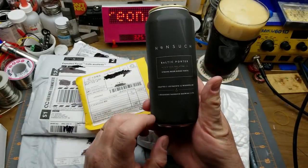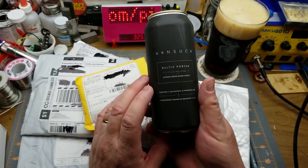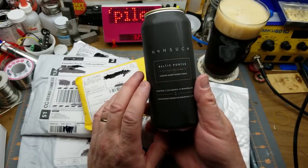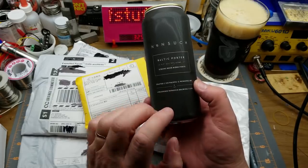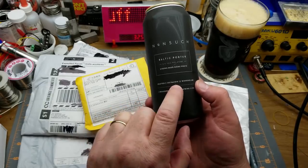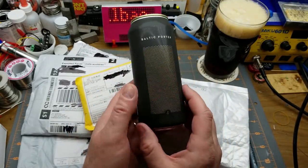Today's beer is from Nonsuch Brewing in Winnipeg — a Baltic Porter, a strong beer at six and a half percent alcohol, crafted at 125 Pacific Avenue, Winnipeg. The reason that's relevant to anybody outside of Winnipeg is the name: Nonsuch Brewing.